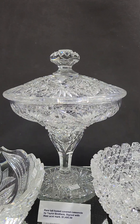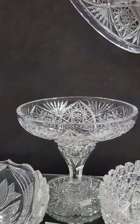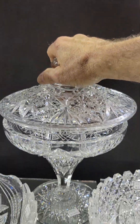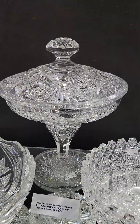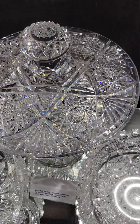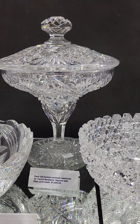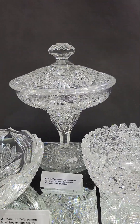Here's a nice find: a footed covered casserole by Taylor Brothers, signed with their acid mark. I'm not certain that I've ever seen this blank before or at least not owned it. It's excellent cutting with a huge hobstar knob and hobstar base. It is $1,495. That's a pretty singular piece if you want something that you won't see in another collection.